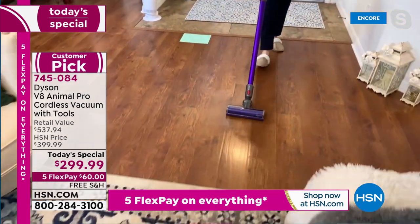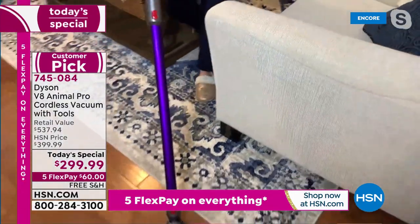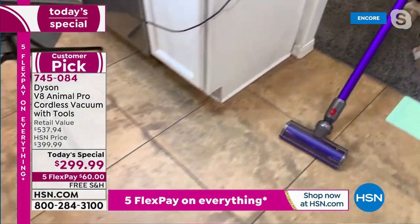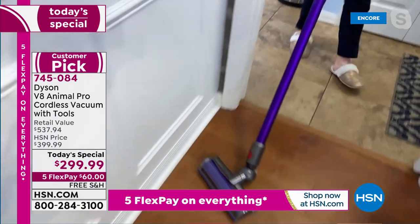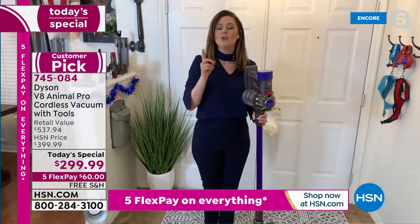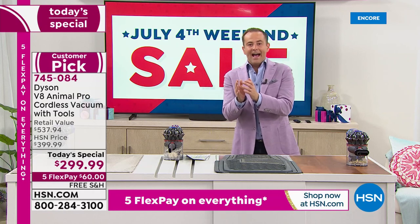I thought it might be fun to count flooring types. Starting with the rug — one. Tile — two. Hardwood — three. Rug again — four. Back to laminate. Here's tile again — five. Onto the naughty carpet — six. Back on tile. Back on the laminate hard floor. That's brilliant because you're not cleaning where the plug socket is — you're cleaning where the dirt is, because you have no cord to tether you to the wall. That's the game changer.